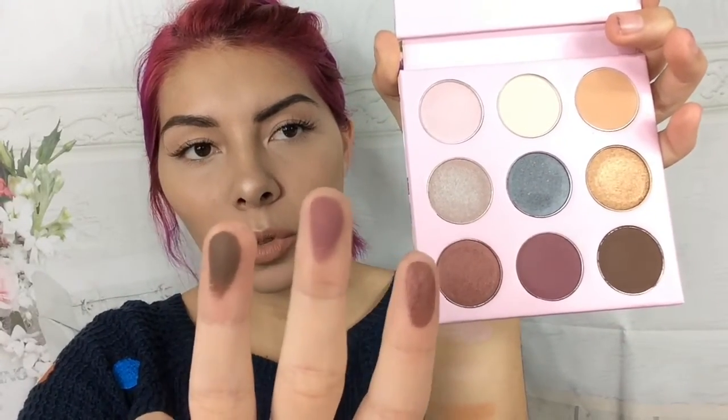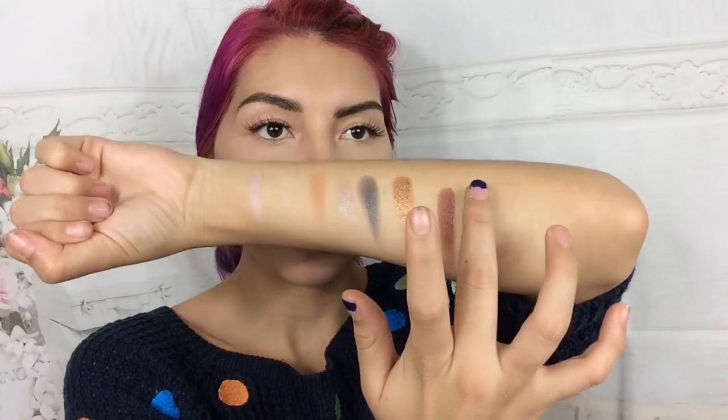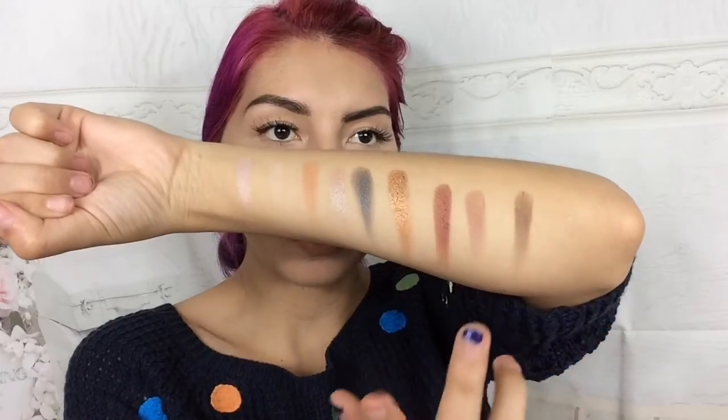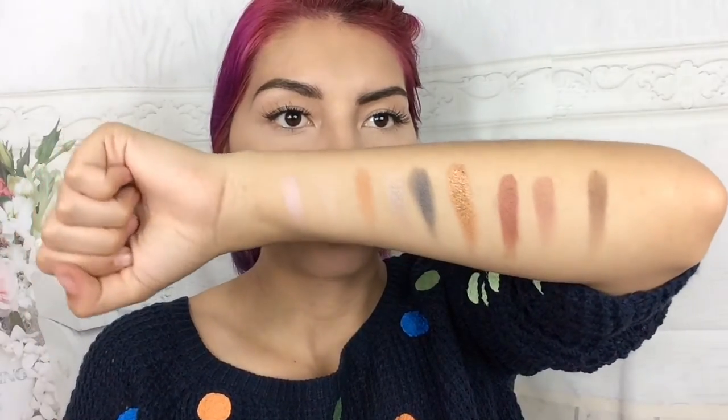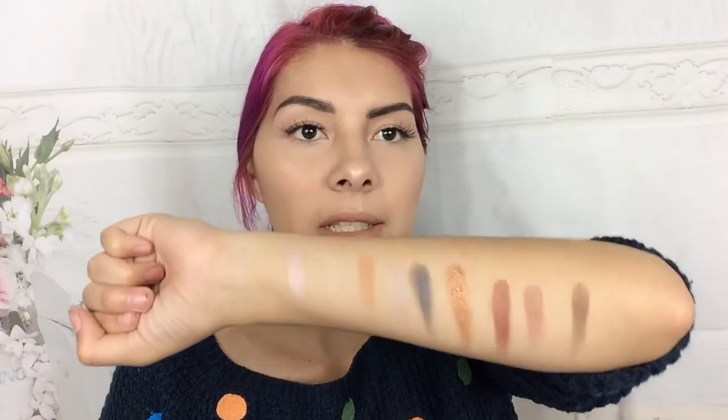Lastly we have Romeo, Cheshire, and Boots. Romeo was very, very creamy. So the holographic, the matte, the satin, and the glitter are all very, very creamy. I hope they are very blendable as well. This palette is so cute — I can't wait to try it out. Those are all the shades one last time.